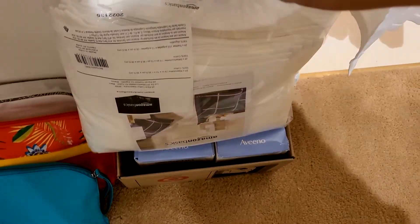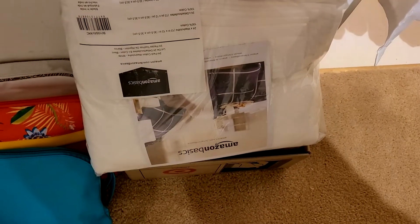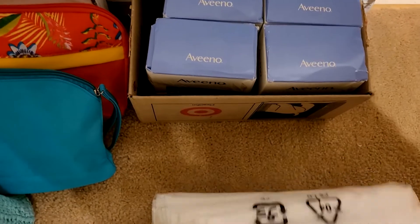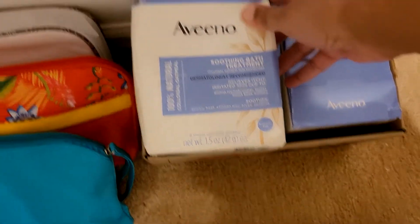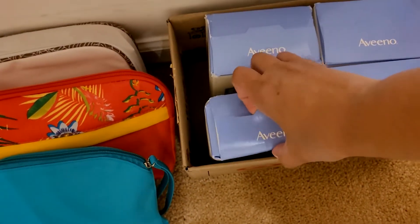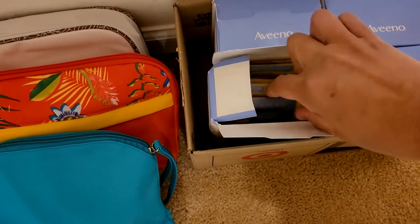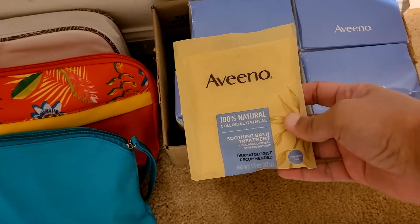The shelter I donated to — one of their needs was washcloths and hand towels. Hand towels are hella expensive, but I went on Amazon and purchased these face cloths. There are 24 in here. She mentioned sometimes they have sensitive skin, which I do too, so I also have these Aveeno Soothing Bath Treatments — it's an oatmeal packet, I believe there are eight in here.